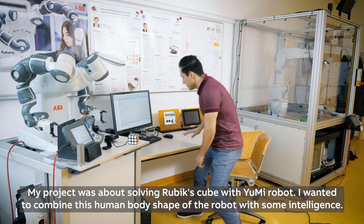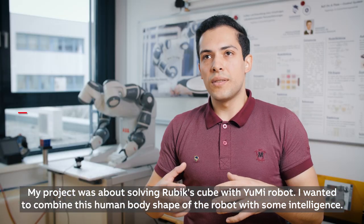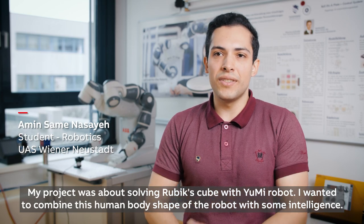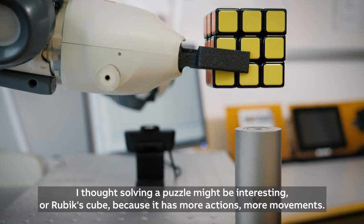My project was about solving a Rubik's Cube with the YuMi robot. I wanted to combine the human body shape of the robot with some intelligence, and I thought maybe solving a puzzle might be interesting.